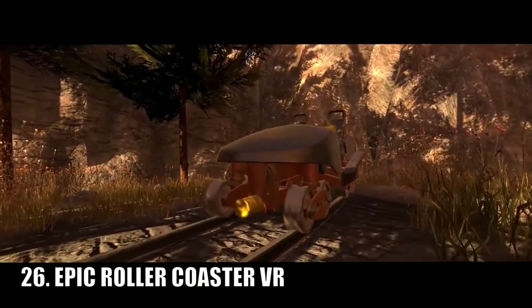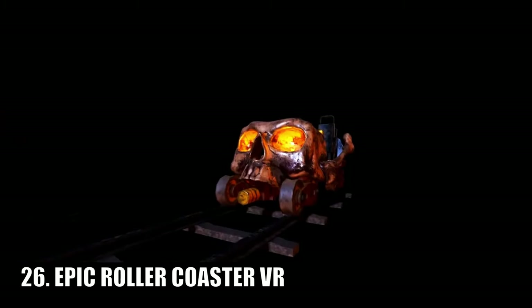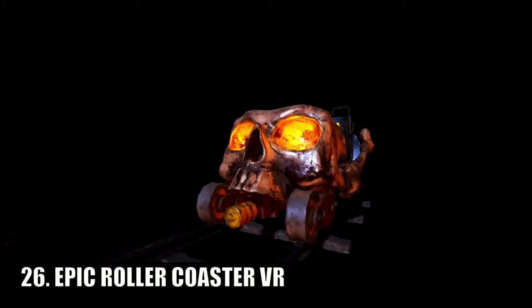Epic Roller Coaster is a game where you get to ride virtual reality roller coasters, and just like when I mentioned it in my last video, that's all there is to it.